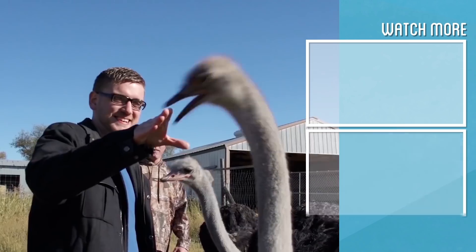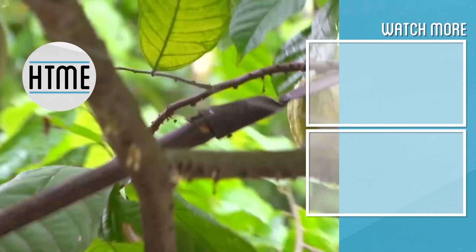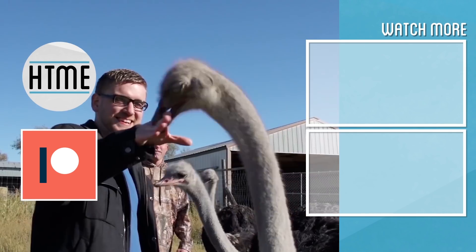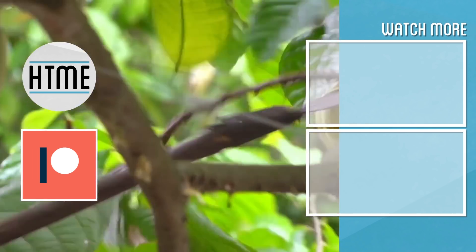If you enjoyed this video, be sure to subscribe and check out other content we have covering a wide variety of topics. Also, if you've enjoyed this series, consider supporting us on Patreon. We are largely a fan-funded channel and depend on the support of our viewers in order to keep our series going. Thanks for watching!